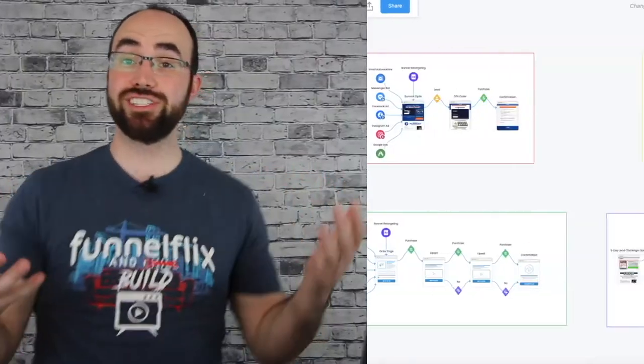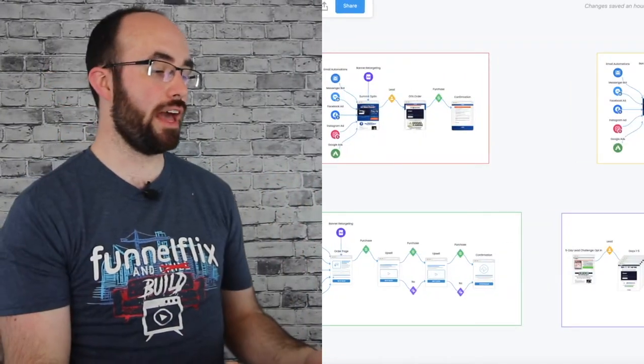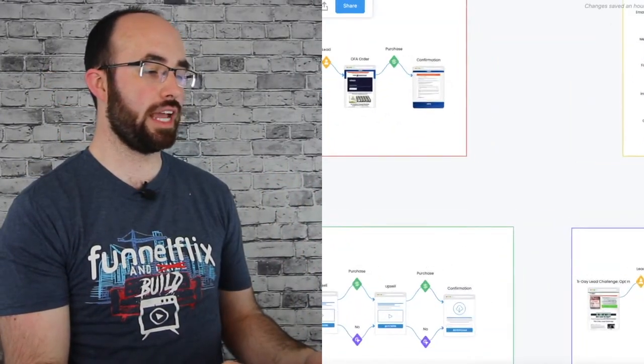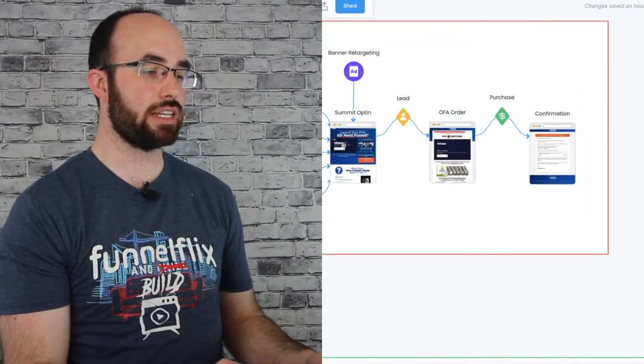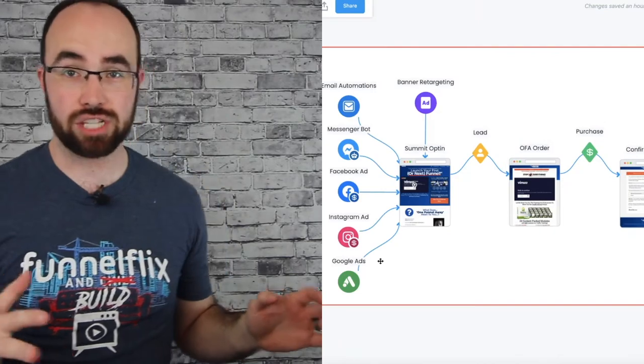We're just going to jump straight into this hack because I'm going to teach you all the strategic pieces of why you should launch the way they launched the One Funnel Away program both times, and show you how to make that work for you. So without further ado, let's hop in. We're actually going to start with the funnel that launched it all — the 30-day summit funnel. It seems like a simple funnel, but there are going to be a lot of hidden gems in here.